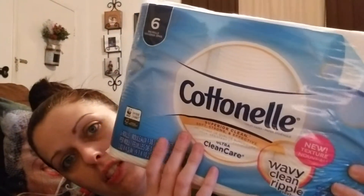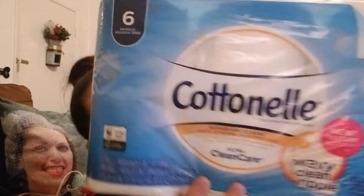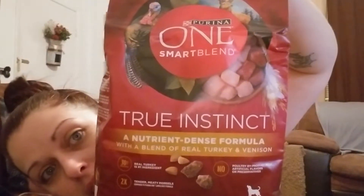I used the four-dollar off two digital on those. The All was $3.95 and the Snuggle was still $4 — so essentially buy one All, get the Snuggle free. Then I got the Cotton Now nail product for four dollars and used the one-dollar digital, making it three dollars.